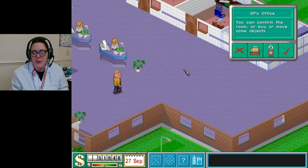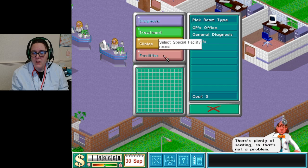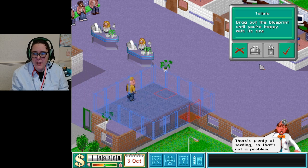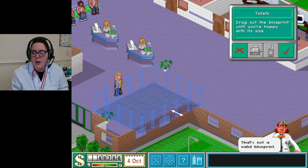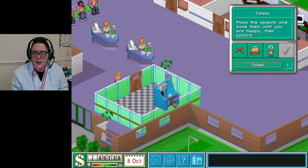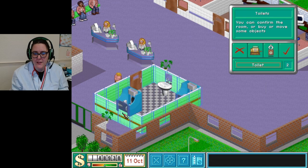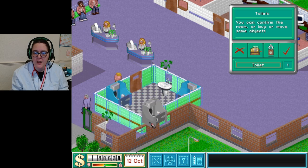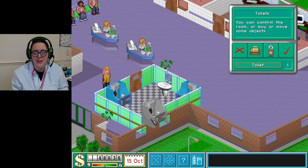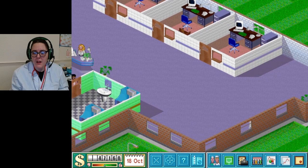Now, toilets need to be somewhere - maybe in this area potentially. We definitely need toilets, so maybe some little ones over here. Not valid - oh no. I didn't even realize I was crashing into the walls. Good - and then a sink. I probably want to buy some more toilets as well. It's a shame I can only rotate them in certain directions because that limits me a little bit.